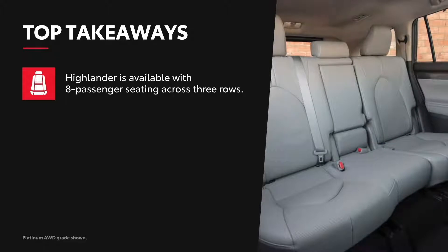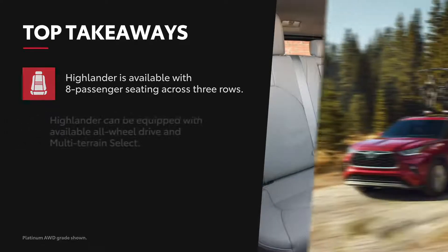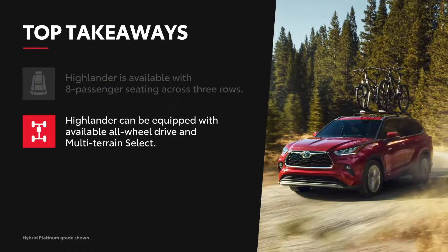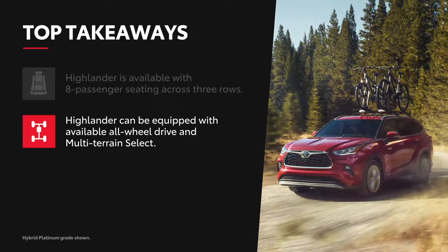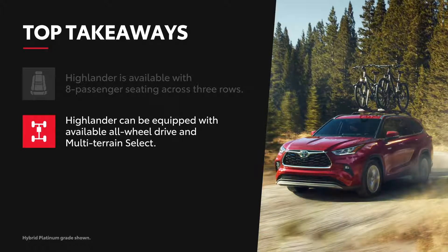Highlander's spacious cabin can seat up to eight passengers, thanks to a 2x3x3 seating configuration. Highlander is no slouch when it comes to off-roading either — three sophisticated all-wheel drive systems and multi-terrain select are available to help you conquer weekend adventures.